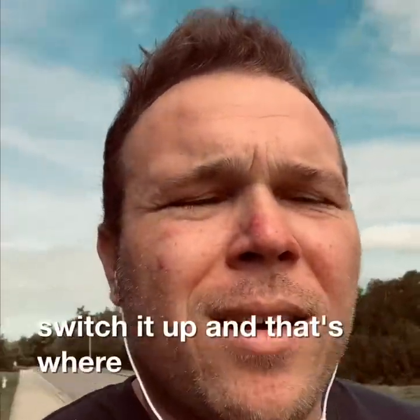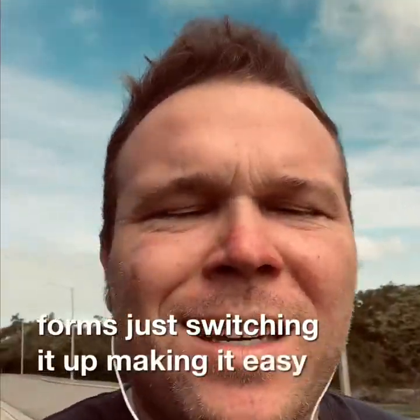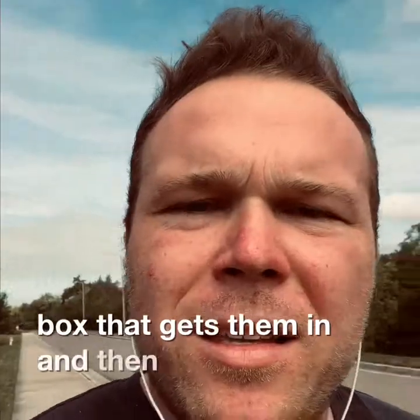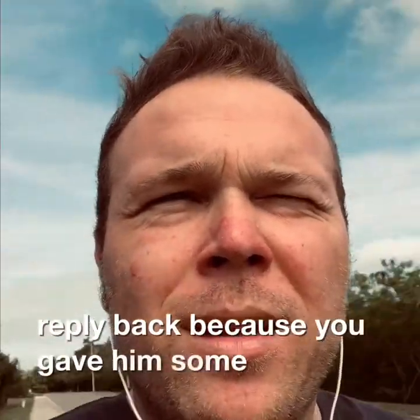So let's switch it up — and that's where our clients are seeing really cool results with multiple choice forms. Just switching it up, making it easy. You only need one to three questions. They just hit the multiple choice box, and then give their name, email, and phone number. Now they're expecting a reply back because they've given you some information.